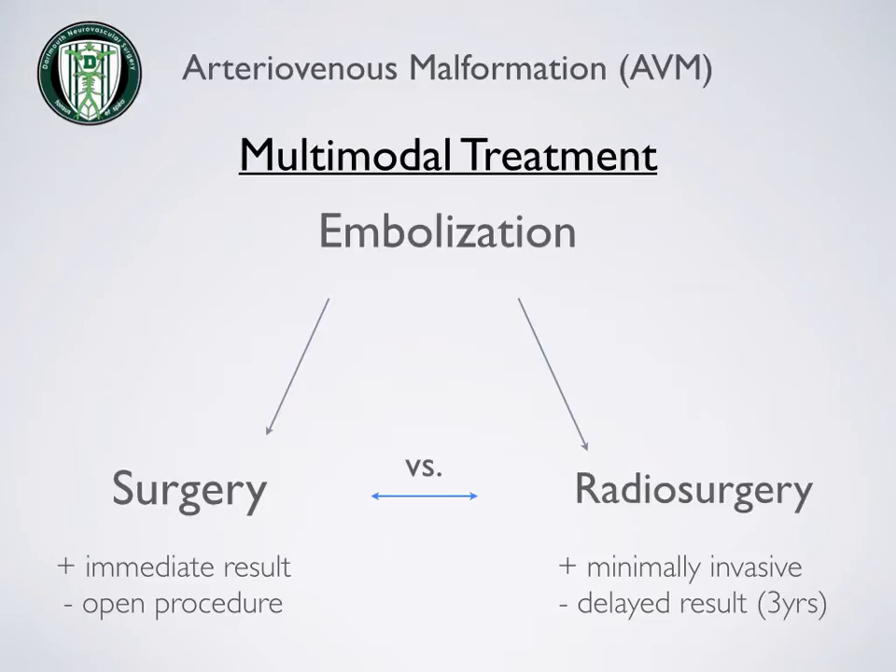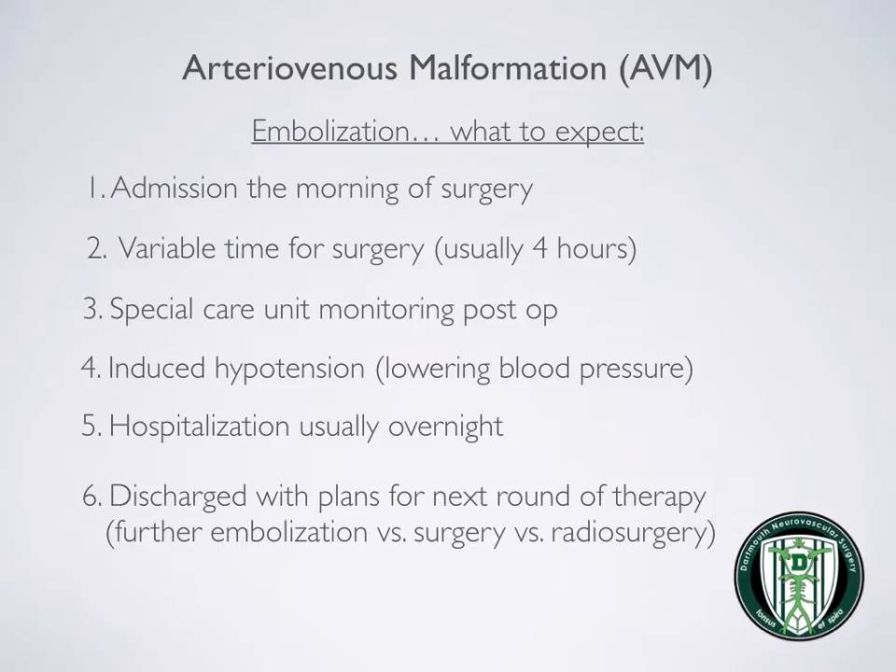Treatment of AVMs usually involves more than one type of therapy. Embolization, or catheter-based treatment, is often recommended, followed by open surgery or radiosurgery. The advantage of having surgery is that the AVM is immediately removed; the disadvantage, of course, is that it is an open procedure. The advantage of radiosurgery is that it is minimally invasive, though the time to cure can take up to three years. An embolization procedure is where the blood vessels leading to the AVM are blocked, which will diminish the amount of blood flowing to the AVM and can be a very helpful part in achieving a cure.